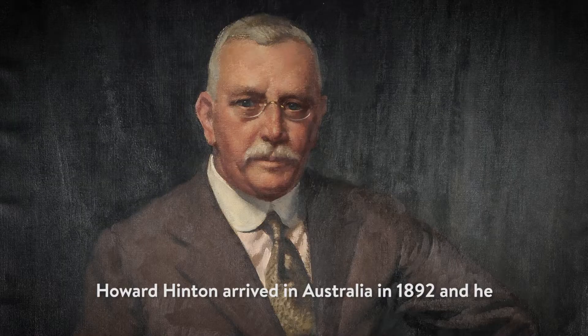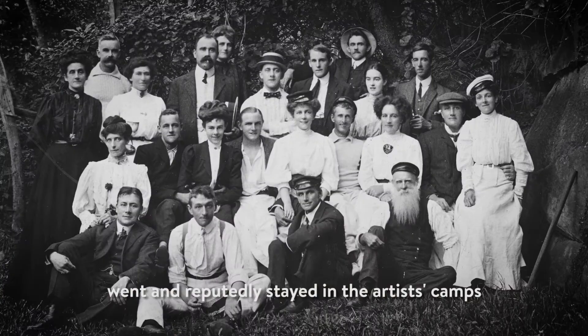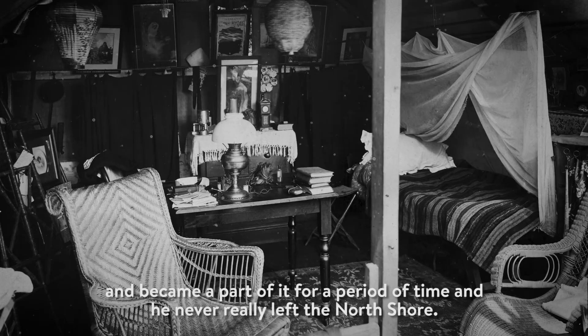Howard Hinton arrived in Australia in 1892 and he reputedly stayed in the artists camps where people like Tom Roberts, Arthur Streeton, and Julian Ashton were all living and working. Howard somehow found out about this community and became a part of it for a period of time, and he never really left the North Shore.